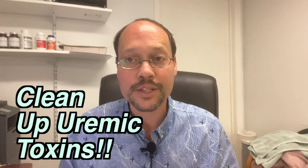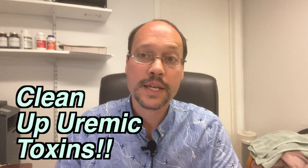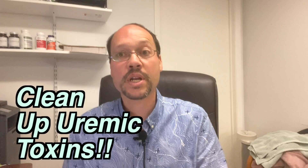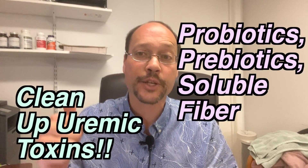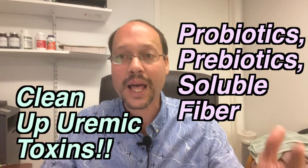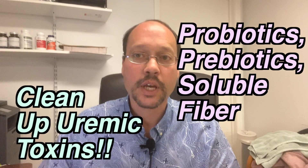You want to take care of those uremic toxins — all those toxins building up in your body and your gut. There is no effective conventional medicine way to treat this. Luckily, we have wonderful natural options: probiotics, prebiotics, and lots of soluble fiber will help clean up all those uremic toxins. That's how you want to address protein energy wasting.